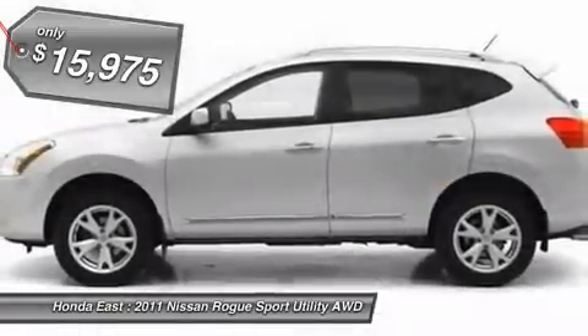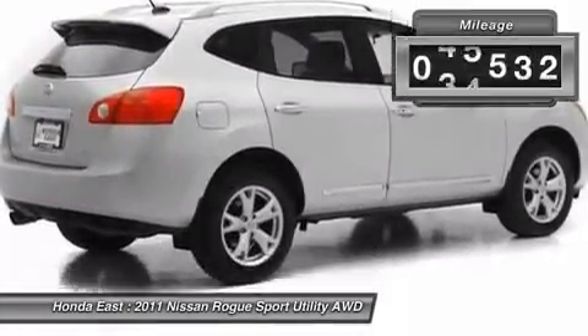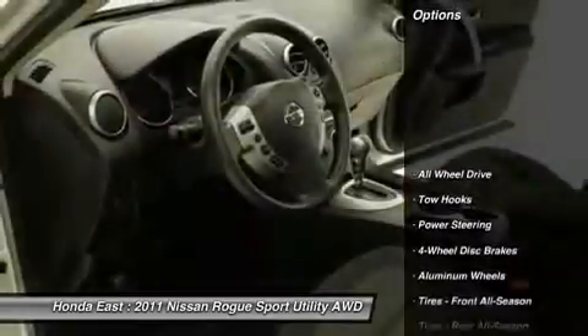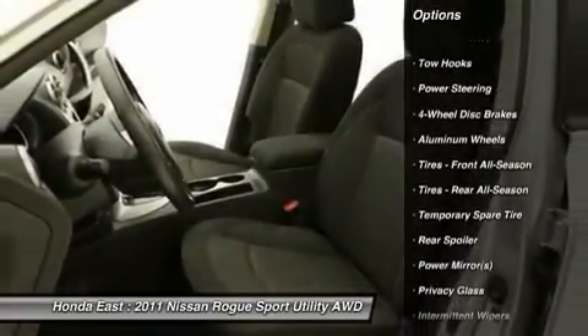Cruise control, four-wheel disc brakes, alloy wheels, automatic on-off headlights, automatic temperature control, electronic stability control, illuminated entry, navigation system with five-color touchscreen display.